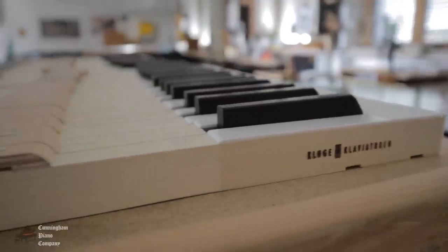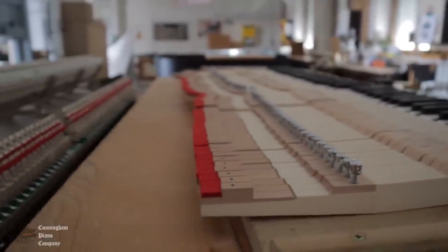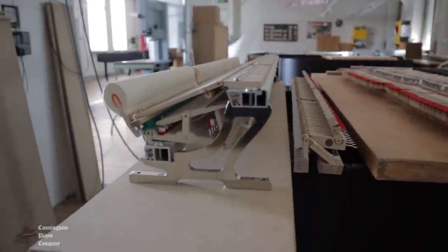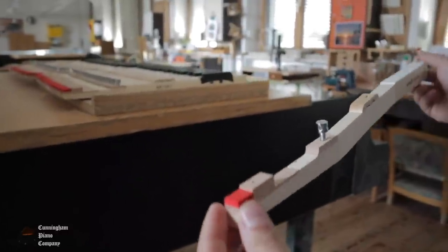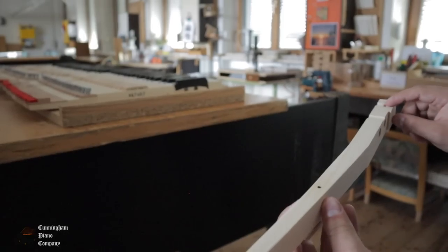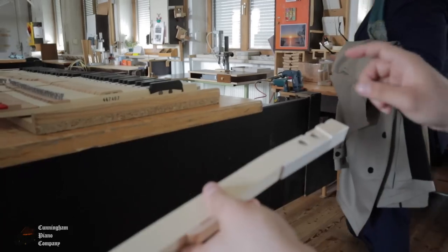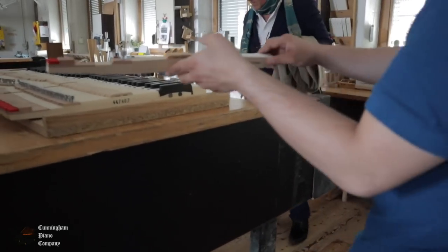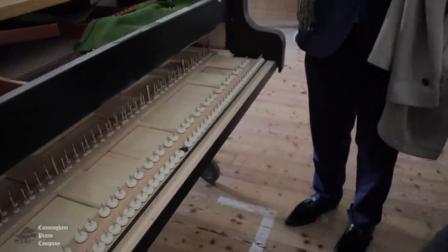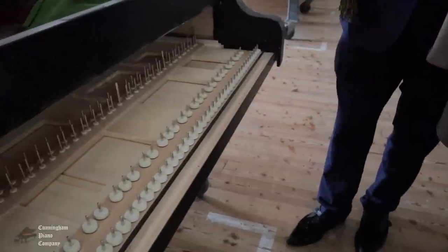Bösendorfer uses piano keys made by Klug Klaviatura. Each key in turn will be connected to a complex action mounted on a frame to activate the hammers. Each piano key operates as a simple lever, rocking on a single fulcrum point. The front of each key has a small hole called a front rail bushing, which keeps the key from slipping side to side. Weights are added to ensure a perfectly even feel across the keys. Here you can see the center pins, which act as fulcrum points, and the key bed front rails with felts.